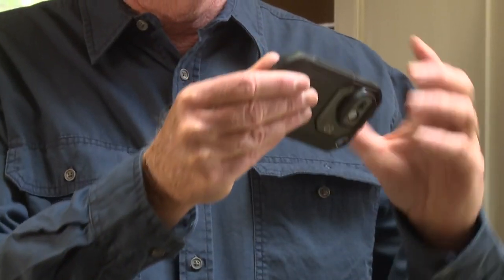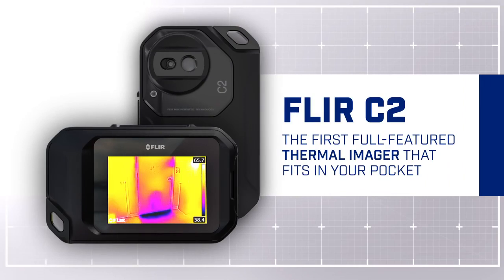That puts a lot of power in your pocket. Power that can really help build business. The C2. From FLIR.